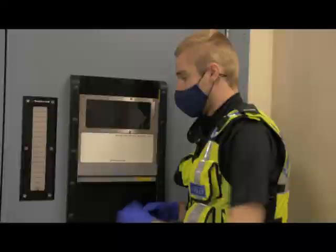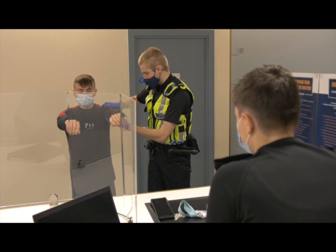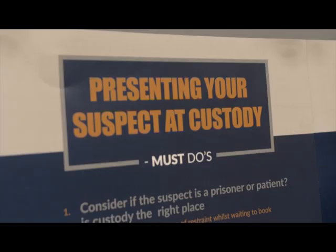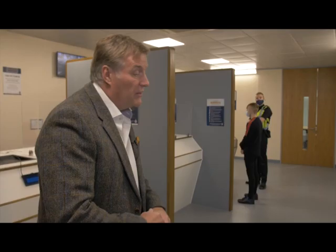You can see here we've got custody desks — these are exactly as you would see in a police station. They've been designed with that in mind and the booking-in process. This is where people that have been arrested will come into the custody suite and then go through a series of processes: checking who they are, searching them, making sure they're safe, and having their rights read to them.